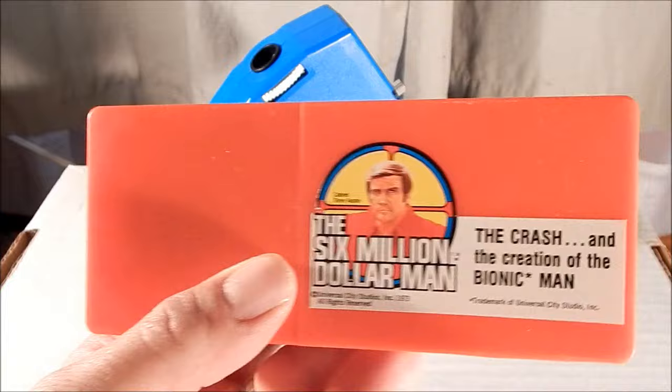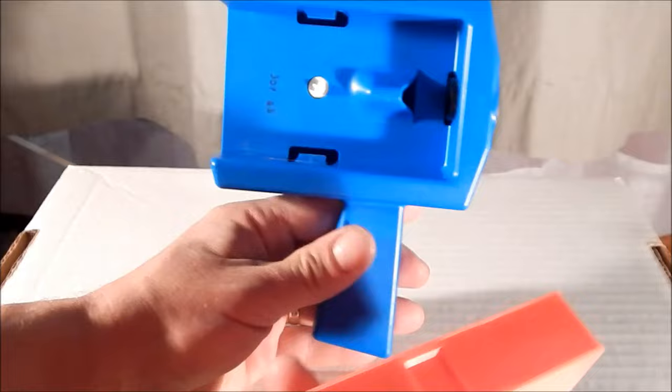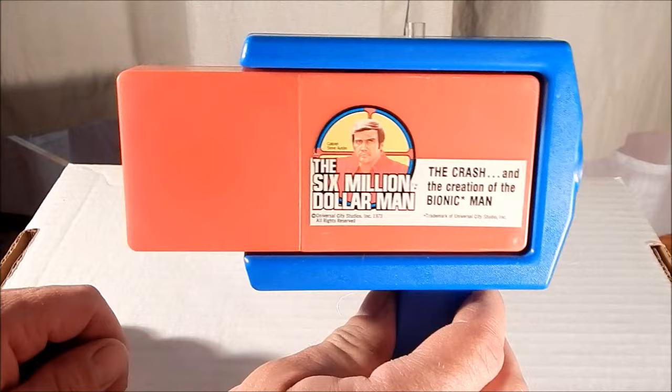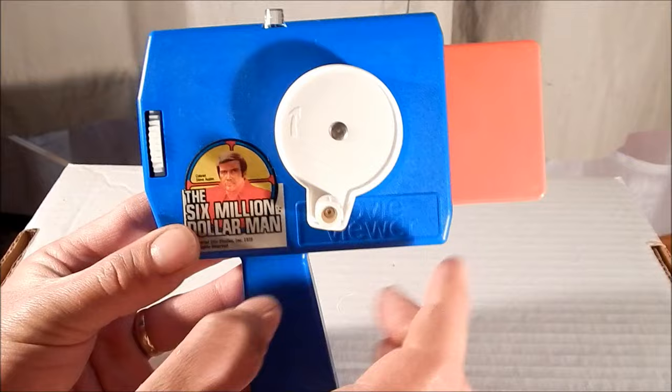The way this was done was the cassette viewer had an opening on one side with a lens. You would take the cassette, place it in, and snap it shut. Now your movie viewer is ready to be looked at.